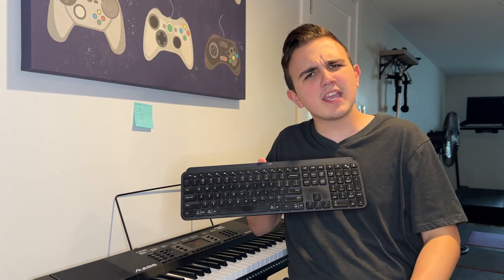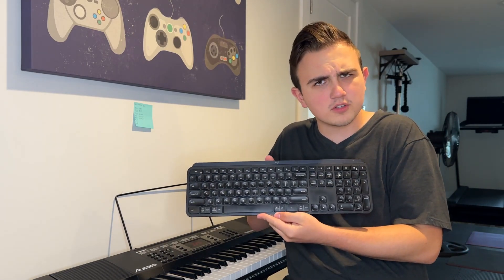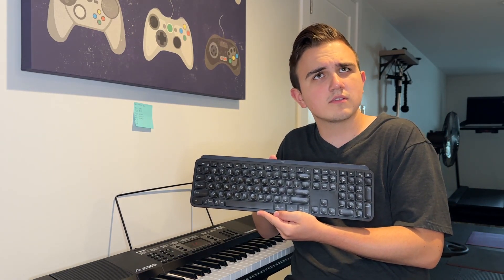Hey, you promised me a piano! I already have a keyboard! Not that kind of keyboard, you moron!